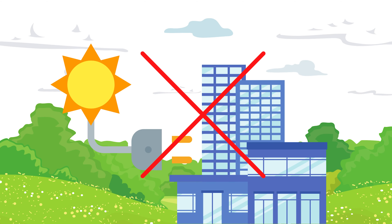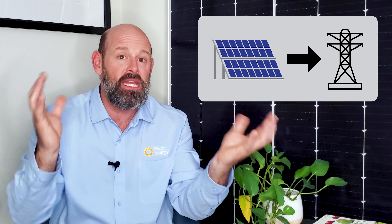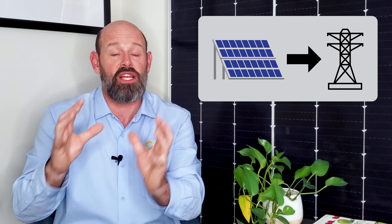A VPPA, or Virtual Power Purchase Agreement, is a long-term contract structure between a solar developer and a business. And here's how it works: electricity purchased through a VPPA is not physically delivered to your facility. Instead, that clean energy is delivered to the power grid in the immediate vicinity of the off-site solar project.